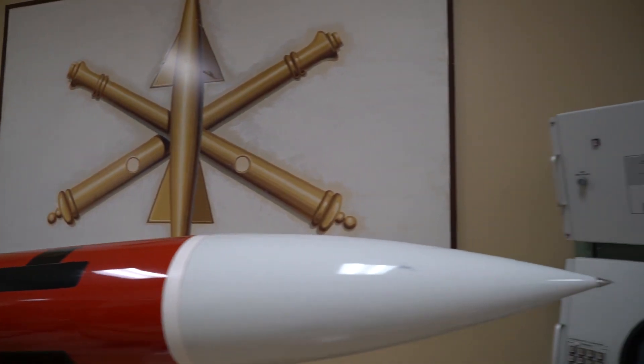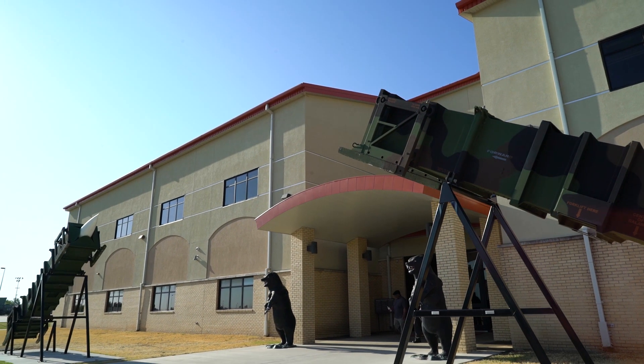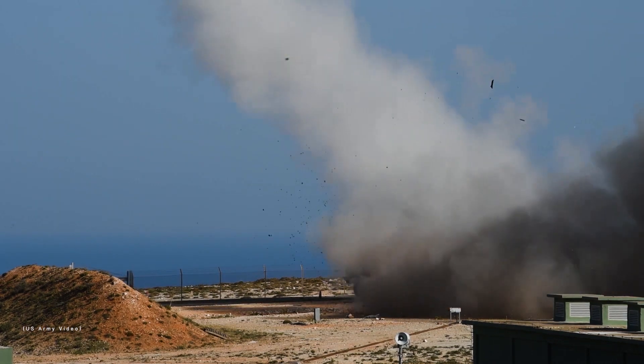Fort Sill, Oklahoma is the training base for Army Air Defense Soldiers. One of the main weapon systems being trained on here is the Patriot Missile, which is one of the world's most advanced missile systems, able to engage multiple air threats such as cruise missiles and aircraft.